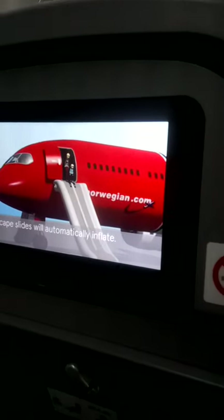To open the exit doors, pull the lever in the direction of the airway. The doors are open. Escape slides will automatically inflate.